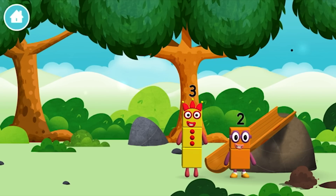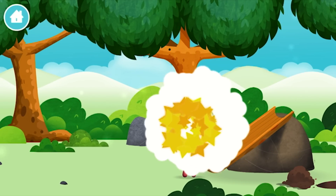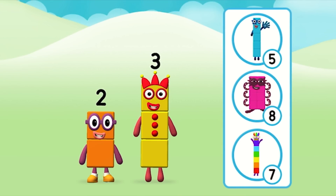The number blocks like to have fun! Use your finger to make them! What number block will you make when you add these two number blocks together?